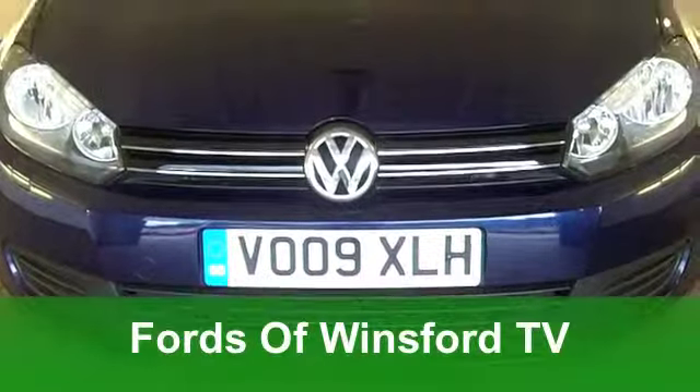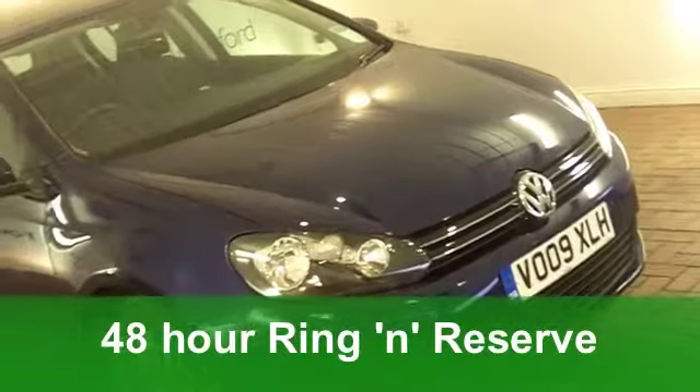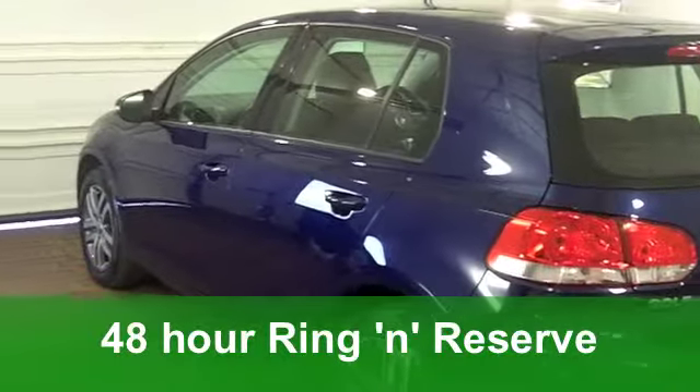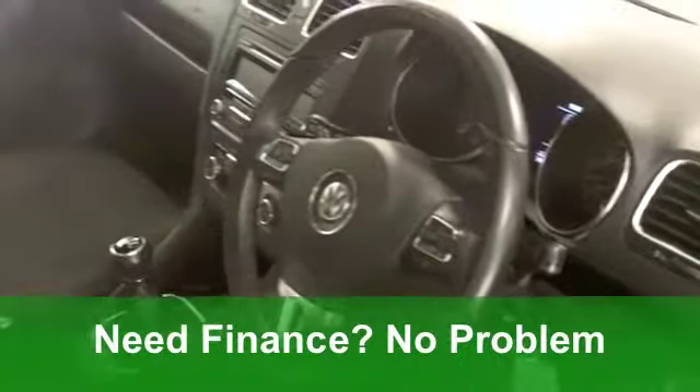Well, here we have one of the most desirable hatchbacks on the road today. It's been around for years, and yet the Volkswagen Golf is still best small family car of the year, according to What Car for this year. This one, in blue, really does look the business.